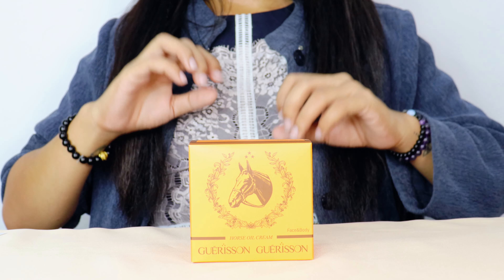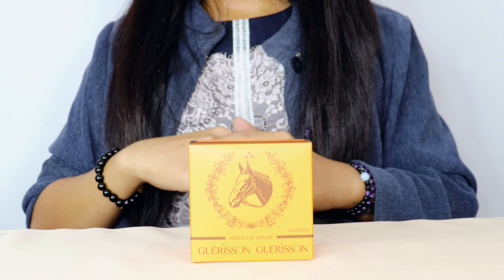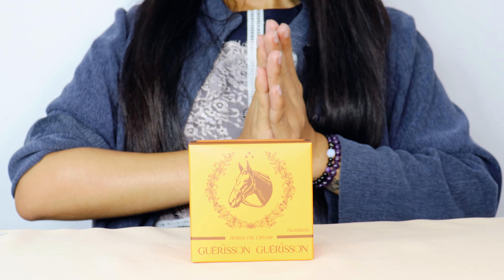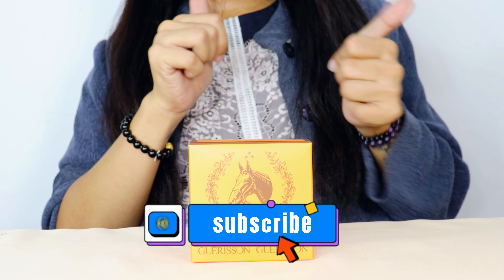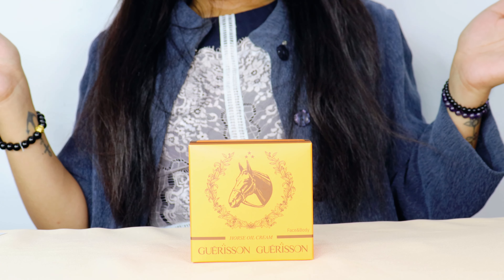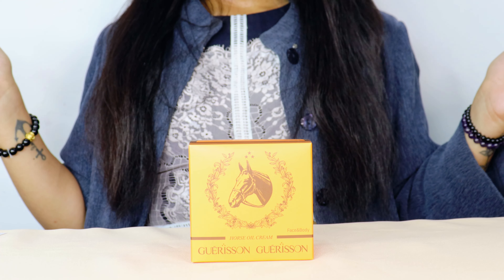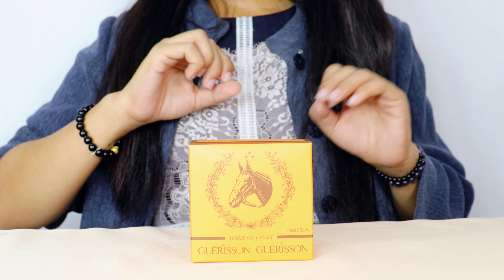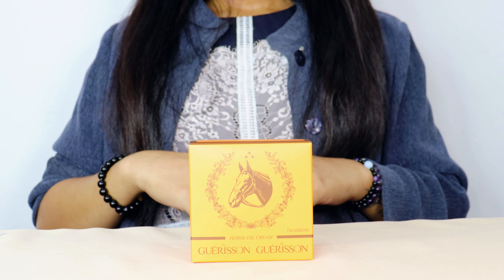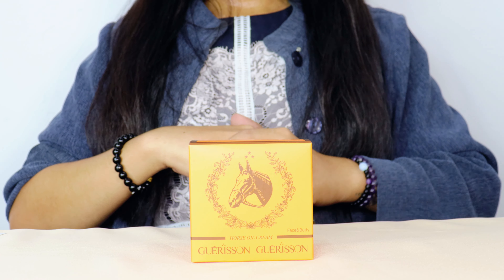If you're interested in trying it out, we'll provide the links in the description box below where you can find more information and purchase this product. Thank you so much for tuning in today — if you found this video helpful, please give it a thumbs up and subscribe to our channel for more skincare tips and product reviews. Hit the notification bell so you never miss an update, and if you've tried Garrison face and body cream, share your thoughts in the comments below. Until next time, stay beautiful and take care of your skin — bye!